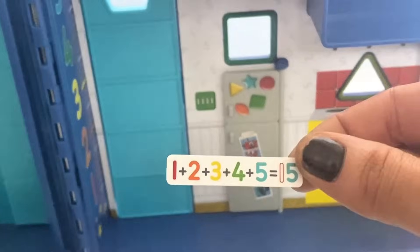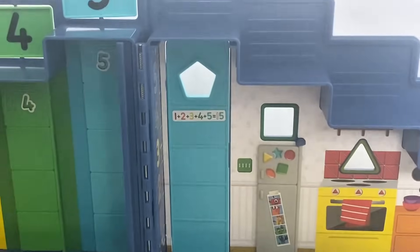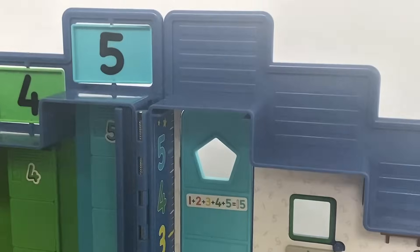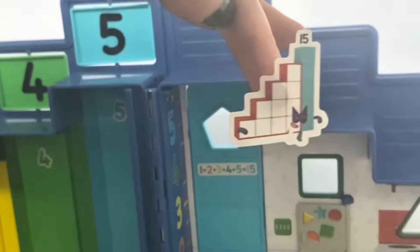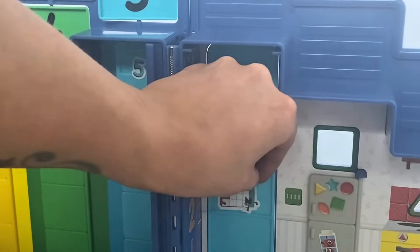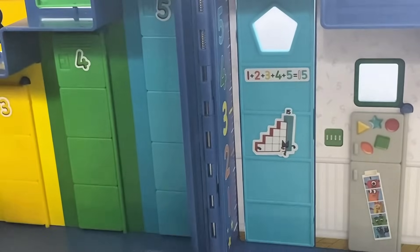Lastly I am going to put the addition sticker on the door: 1 plus 2 plus 3 plus 4 plus 5 equals 15. And then I am going to put the Number Block 15 sticker under it. That was the last of our stickers.